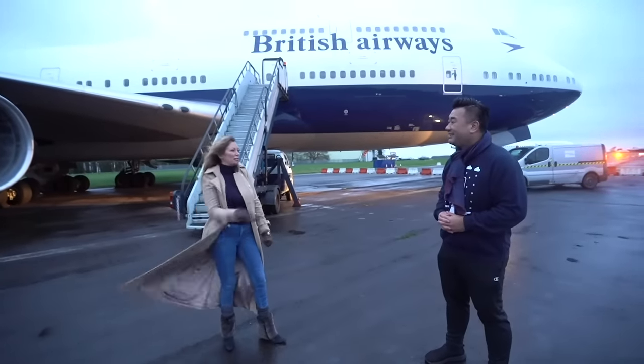We've got these tags we're giving away today from Victor Papa — which was the transatlantic record-breaking aircraft. This is the metal tag from G-CIVP.